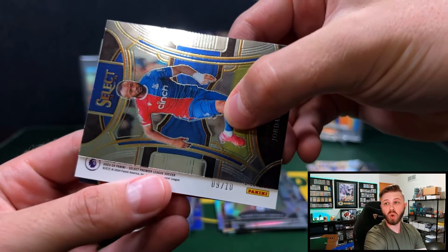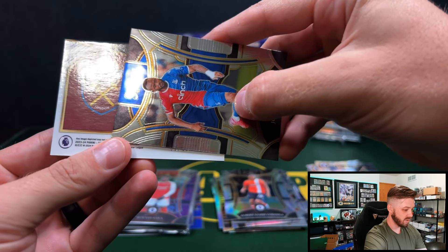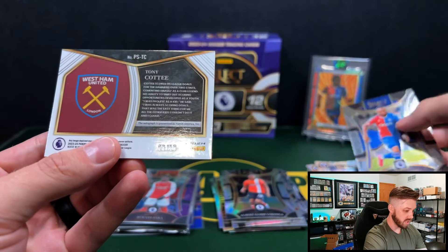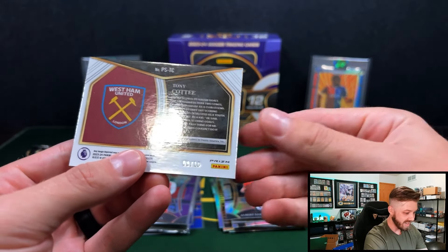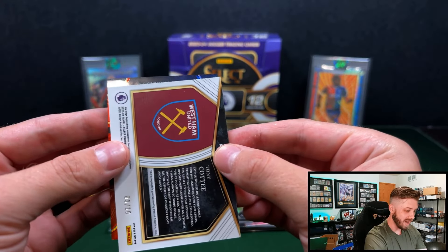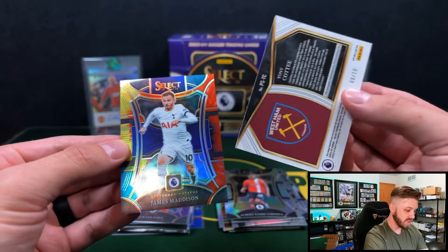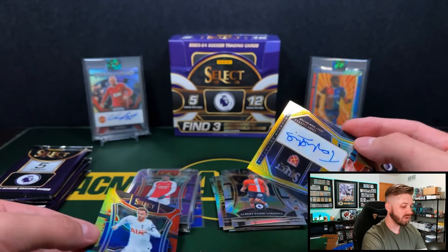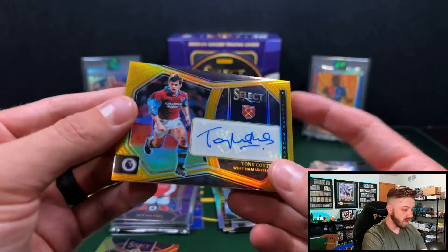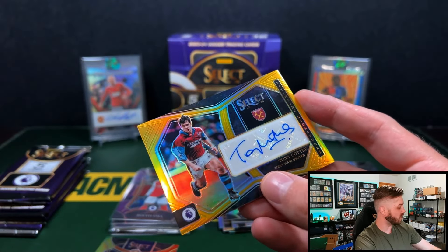We got gold here — gold to 10! Come on. West Ham. Tony Cottee — that is an auto! Let's see what's behind it first. It's a Tie-Dye — it's going to be James Madison for Tottenham. That's pretty cool. But that's going to be our auto: Tony Cottee for West Ham. And it is gold.